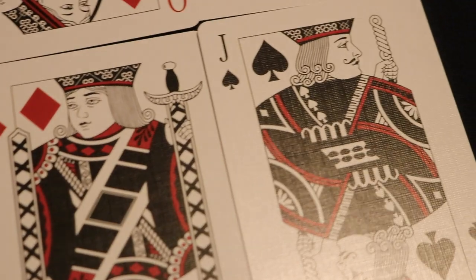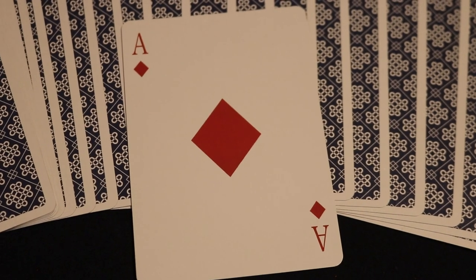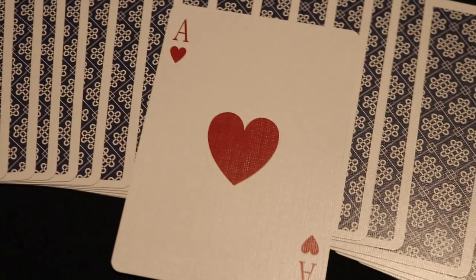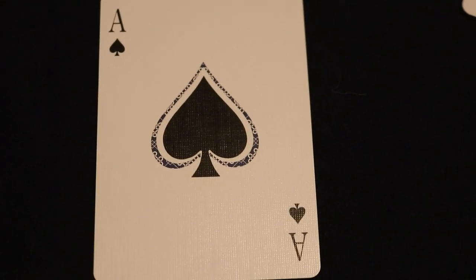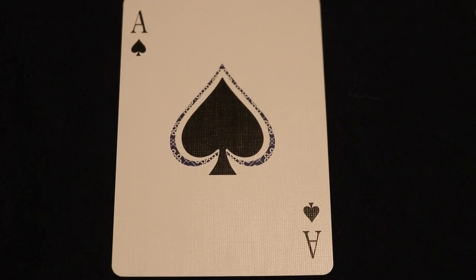The aces are similarly modernly standardized, with a fatter pip in the center, as you can see on the diamond, the club, and especially the heart. Then there's the very beautiful ace of spades — a large center pip with a really cool border on the outside that ties in with the back design of the deck.